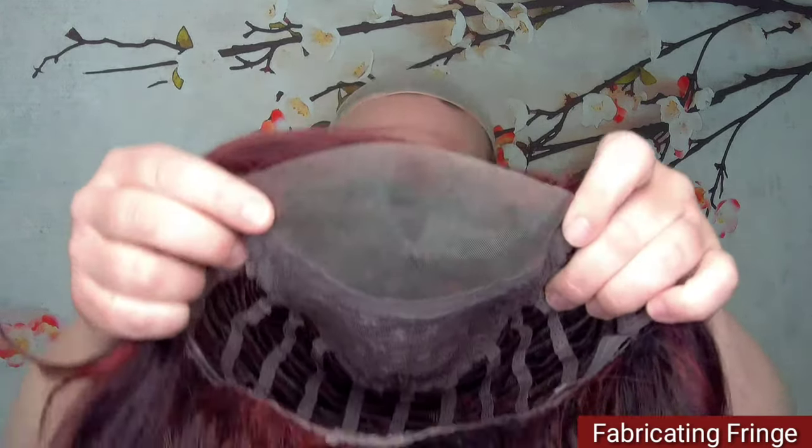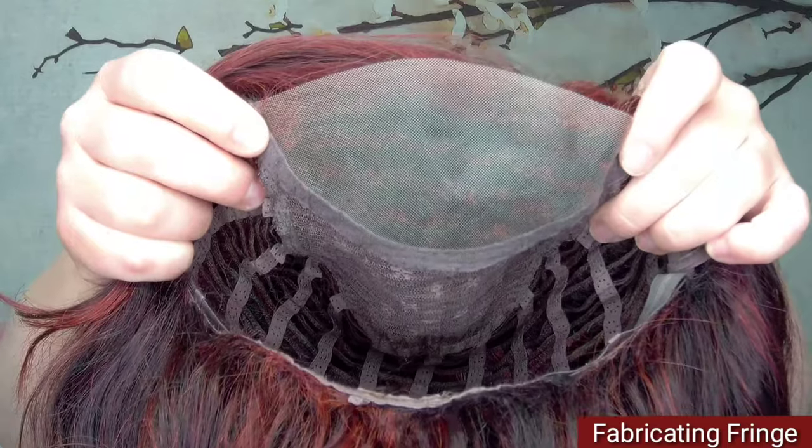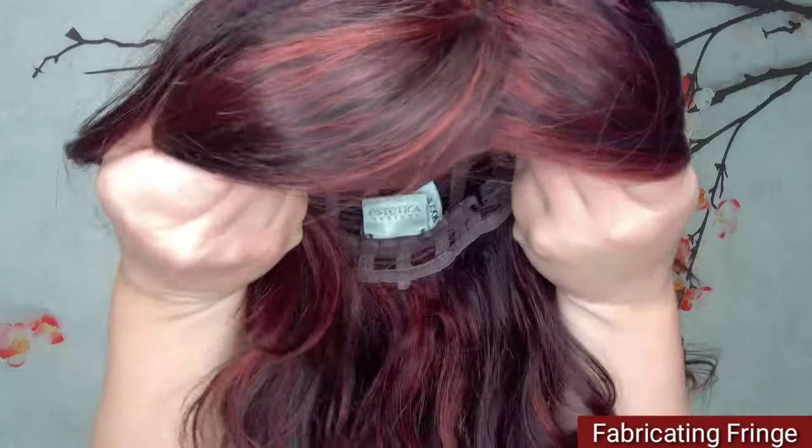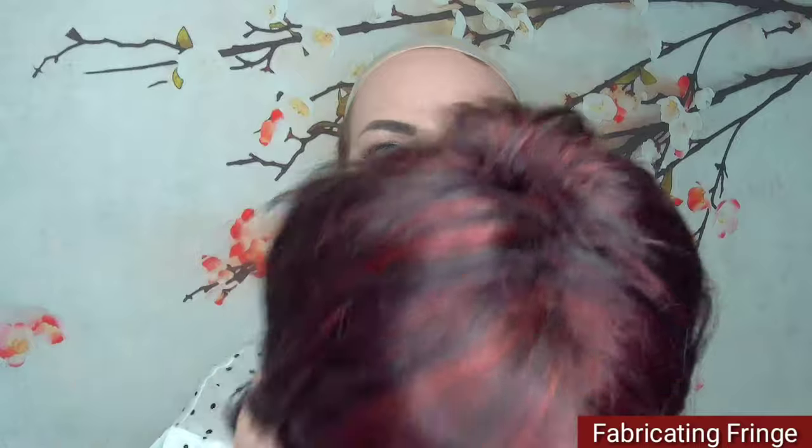It does have a full cap back here — you don't have a mono top. However, you have this very realistic-looking deep lace — it's a deep 100% hand-tied lace front that goes back at least an inch or more from the front hairline. Because of how deep that is, you still have a great area where you can do some front bang parting and have it look quite realistic. The permatease gives it a nice lift back there along with the beachy waves.